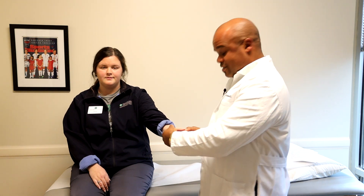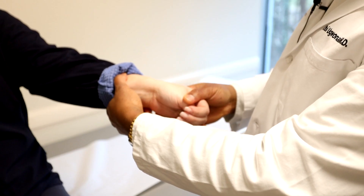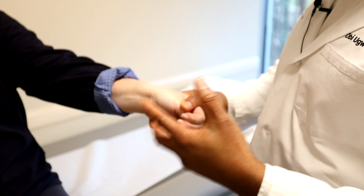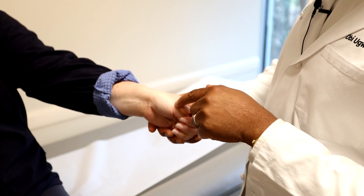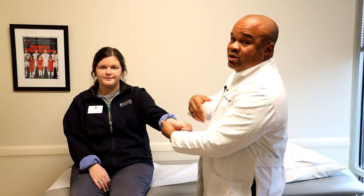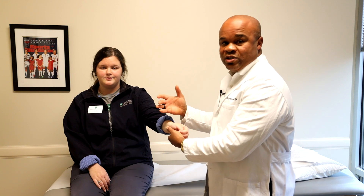The Finkelstein's test is when I fold the thumb down, fold the fingers over it, and then pull down on the wrist — she'll often demonstrate pain or say ouch. When I ask her where the pain is, if she says it's at the wrist, that tells me it's De Quervain's tendinitis. But if she points elsewhere, it could be something like arthritis. This is a very important test that tells you exactly what you're dealing with.